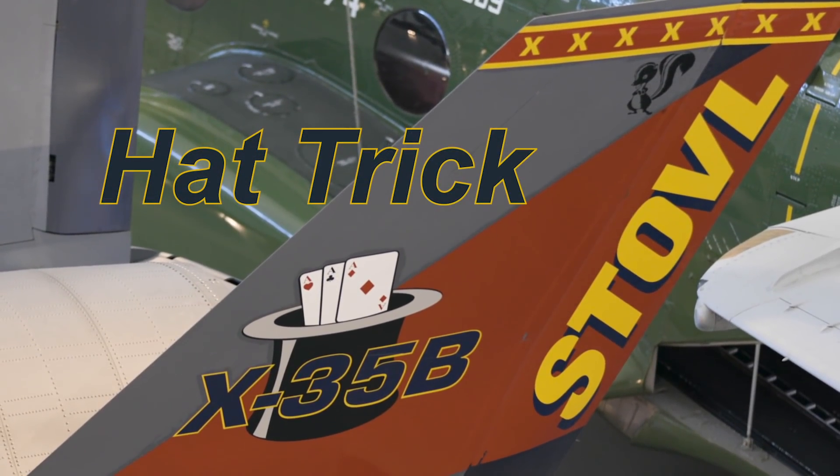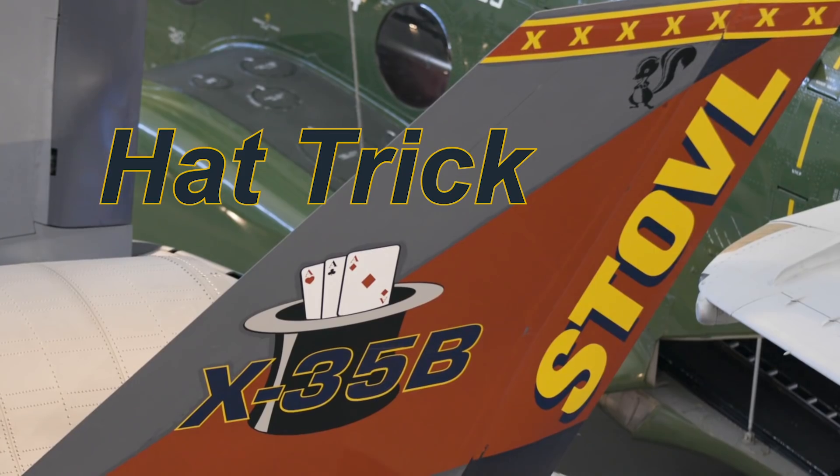The culminating event for the X-35B was something called Mission X. Mission X was designed to highlight and showcase what the X-35B could do: it could fly supersonic, it could do a short takeoff, and it could do a vertical landing — without reconfiguring the airplane, without doing anything different — and do that all in a single tank of gas. No airplane in history had ever done that before.